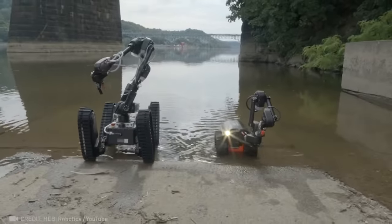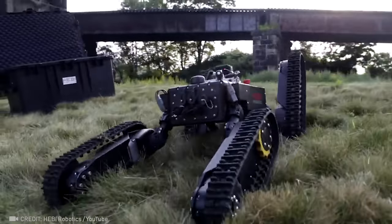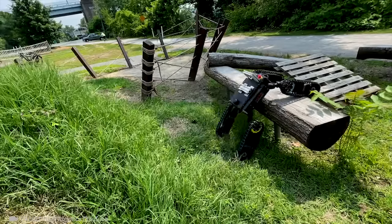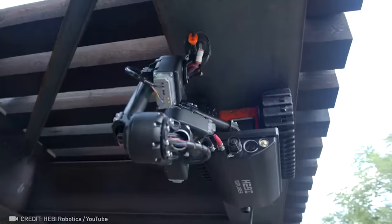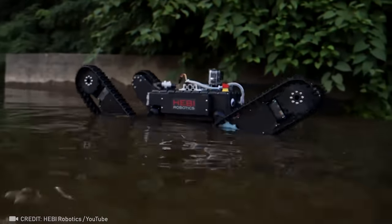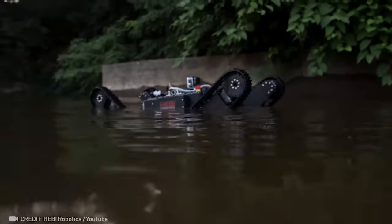This robot is the definition of zero limits. It simply cannot be stopped, no doubt about it.